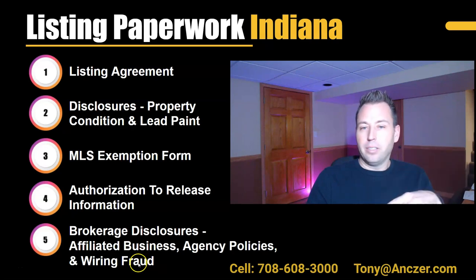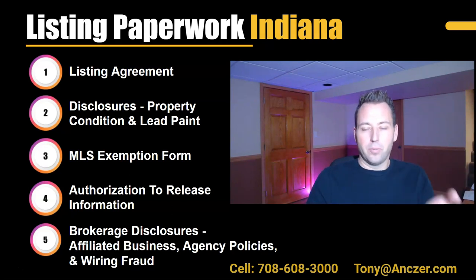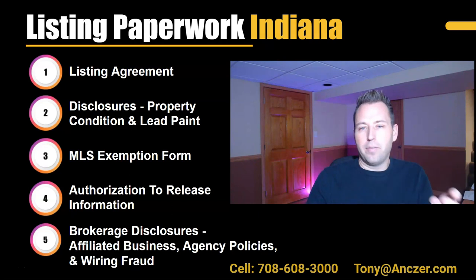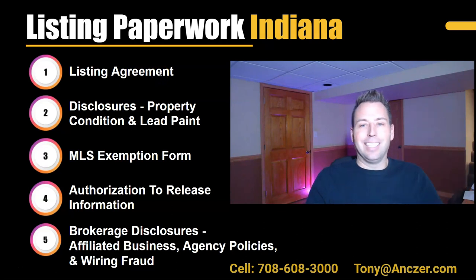Going through all of these is probably going to take 45 minutes. So it's very helpful to get a heads up in advance of a listing appointment and go through these on a video so you can get familiar with them — that way, when we're in person filling out paperwork, it will go a lot faster and you'll already have background on these forms. We'll jump to the first form, which is the most important one: the listing agreement.